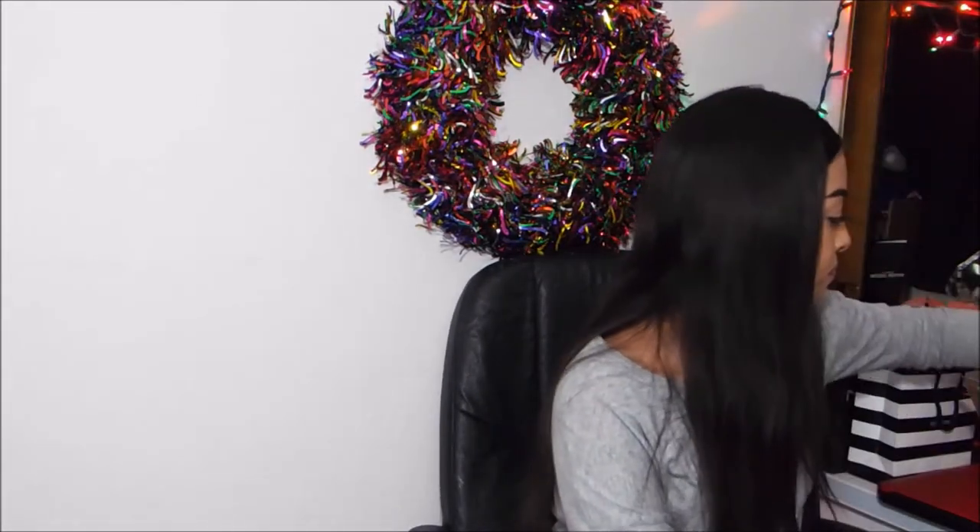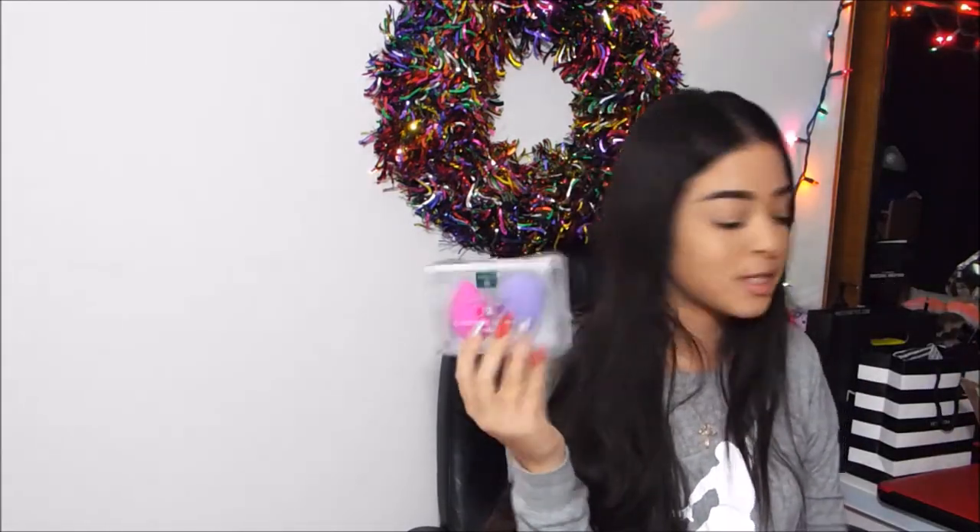The next thing I got are these cosmetic blending sponges — they're just beauty blenders. I needed new ones super bad, so it's just a pink one and a purple one. The next thing I got is this bag with all kinds of chokers in it. I'm not going to show you each individual one, but it came in this black bag and there are just all kinds of chokers — they're all black. So that should be fun to play with!